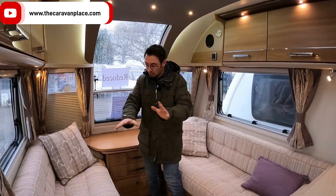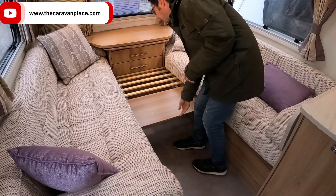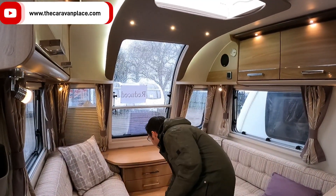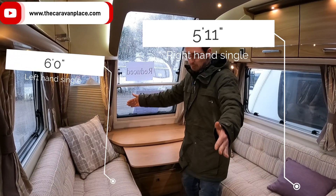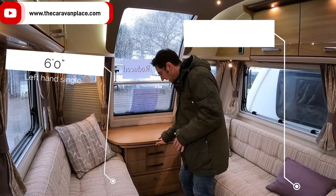Coming inside, we've got our lovely front seating which will make into a nice big double bed at the front. It can also be used as singles because it is a good size — not quite six foot but not far off. There's also a little coffee table that slides out during the day.